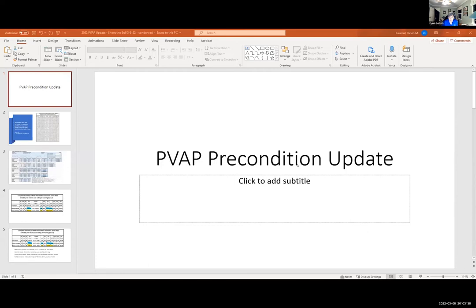Welcome, everybody. This is our Shooting the Bulls session of the UK Beef Webinar Series. We're glad everybody could join us tonight. We're going to start off by giving you a few hot topic pieces of information. We've had some questions emailed in and we'll get to those. If you have a question or information to share, put it in the chat. We'll start with Kevin Laurent, one of our specialists down at Princeton, who is going to tell you about the PVAP program.